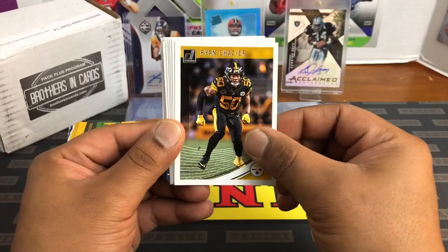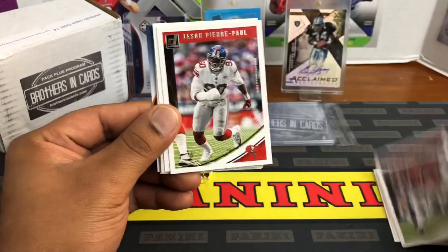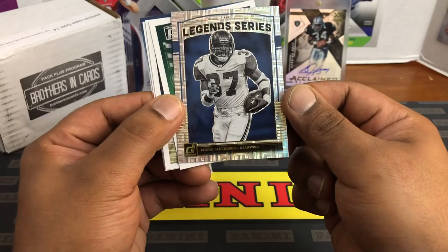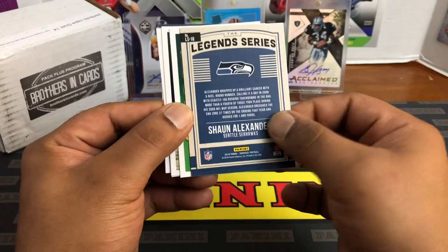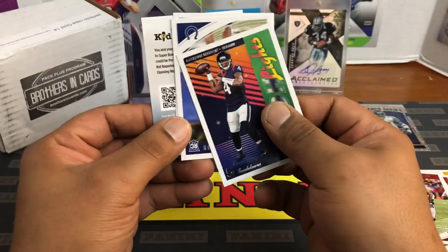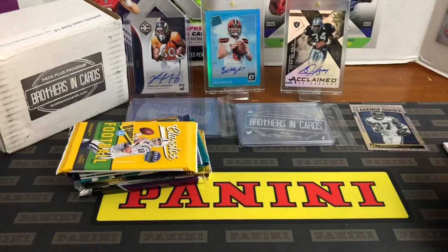All right, here we go. Basic Donruss: Ryan Shazier, Harrison Smith, Jermaine Kearse, Devonta Freeman, Jason Pierre-Paul. Oh, we got something here — it's a Seahawks bow. We got a Legend Series Shaun Alexander — not numbered, but that is cool. You guys can see the other day I had that Shaun Alexander autographed figure. Then DeSean Jackson, Deshaun Watson, Quentin Nelson rookie, Christian Kirk. All right, pack one done.